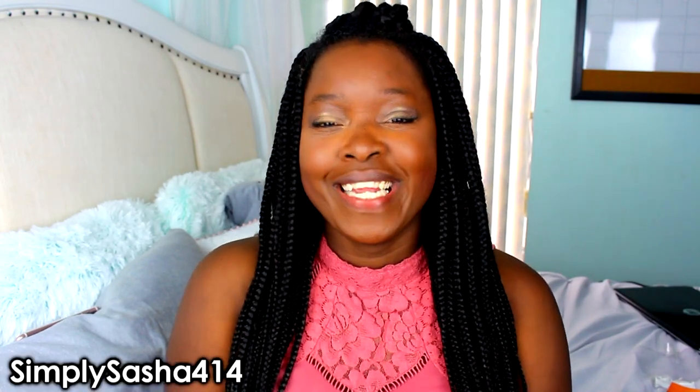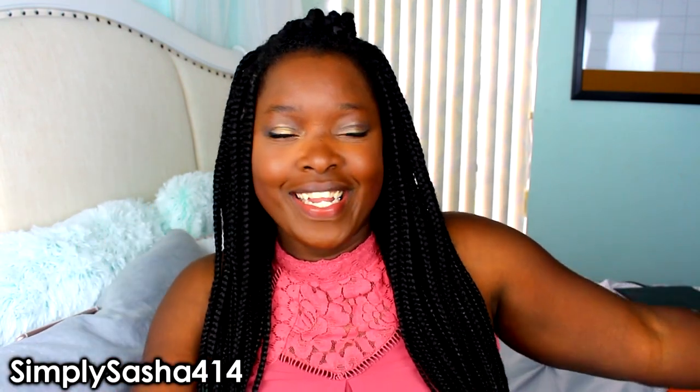Hey guys, what's up! Simply Sasha here and I'm back with a brand new video. I'm super excited because this is a lipstick video, and if you know me, I love lip videos — lippies, lipsticks, I just love lip products in general.